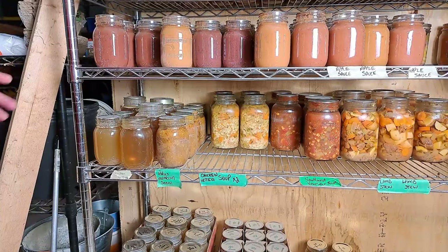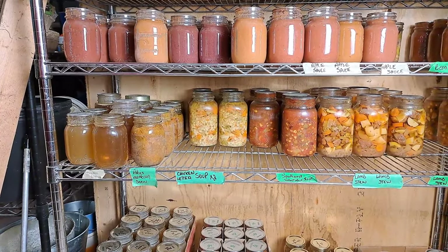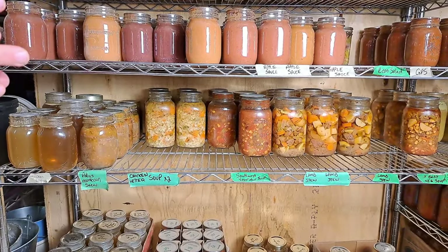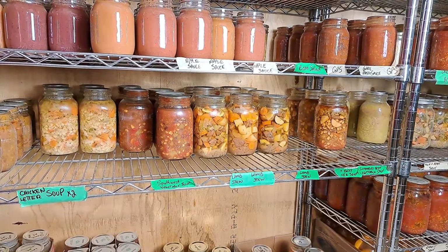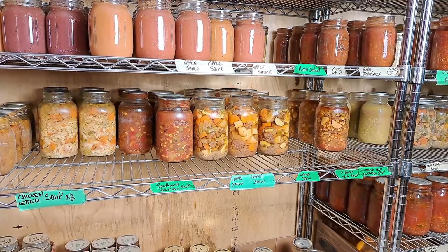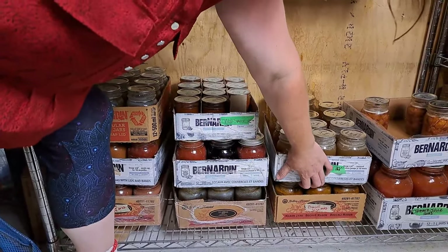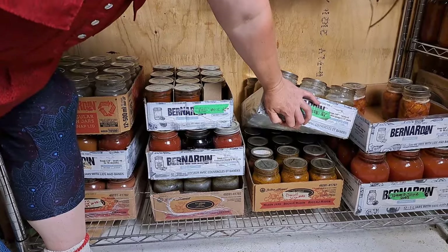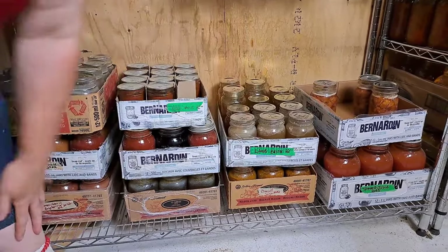I'm going to skip the applesauce row because you've all heard that story before. Basically it's those ready meal type items that we really need to keep replenishing — the chicken letter soup, the Southwest vegetable soup, the lamb stew which we just stocked up but not enough for my liking, and the summer's best soup at the end there, which we're definitely going to get to in the Every Bit Counts Challenge. What's on the bottom here says charred salsa, but that's not charred salsa — that's Moroccan stew. Gotta love surprise boxes.